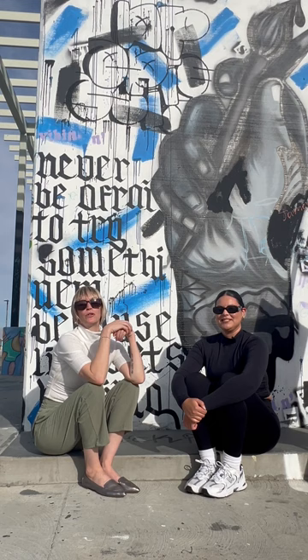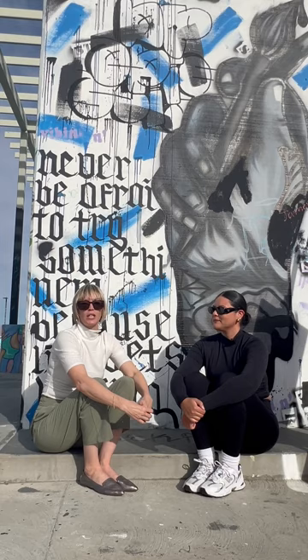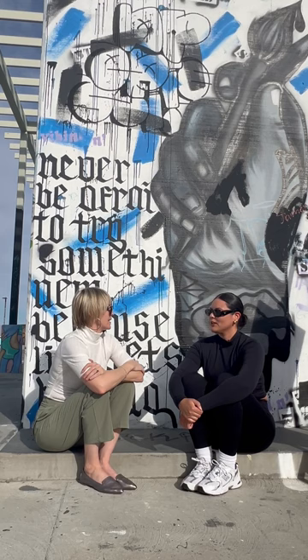Hey everybody, Kelly here, and so excited to introduce you to this next amazing woman here in the valley. Alyssa Luna is owner of Luna Visuals. She is an artist by passion. She does a lot of amazing things with that passion, and I can't wait for you to hear a little bit about it. So Alyssa, tell us a little bit about what Luna Visuals is.